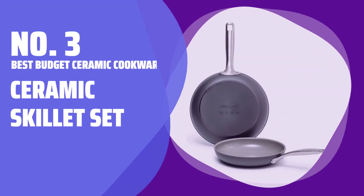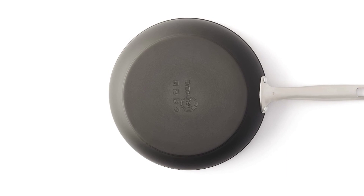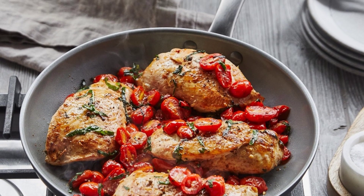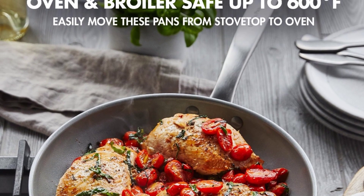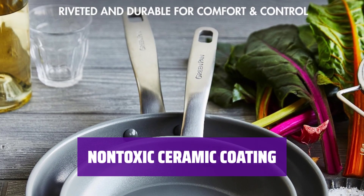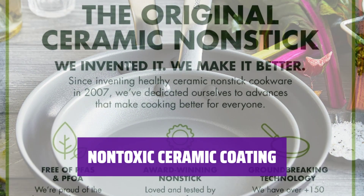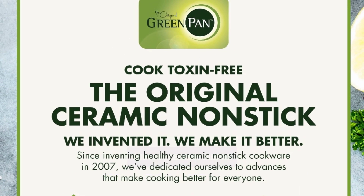Number 3: Best Budget Ceramic Cookware — Ceramic Skillet Set. Measuring 3 by 8 inches and 3 by 10 inches, these ceramic skillets are dishwasher-safe and weigh 3.5 pounds. They are compatible with all cooktops except induction and are oven-safe. The skillets are coated in non-toxic ceramic that can withstand heat up to 600 degrees Fahrenheit, and the super-hard coating is metal utensil-safe and won't scratch easily.